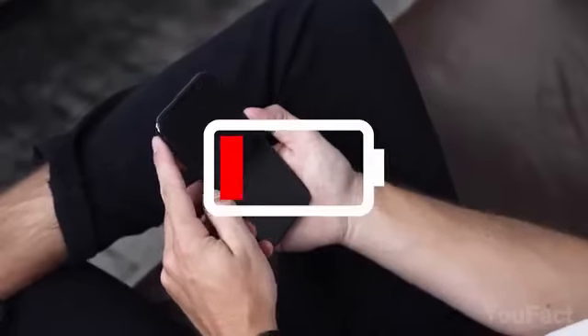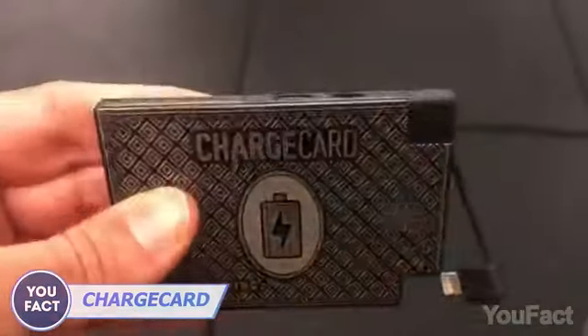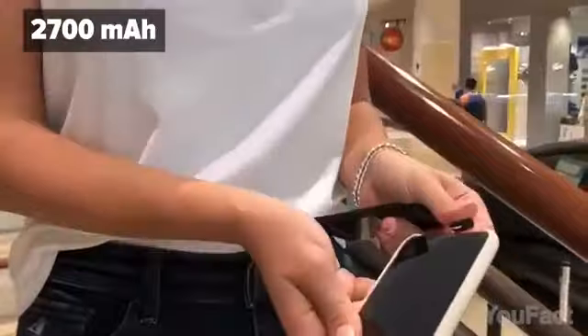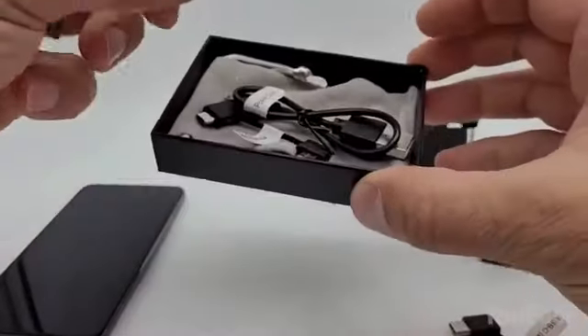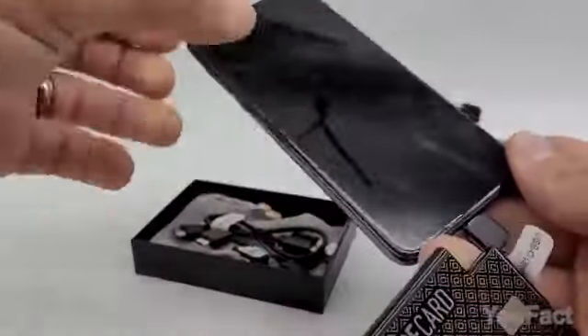The battery's low, but you need to make an important call. Don't panic. This card's ready to share some energy. It's a super portable and super slim power bank that'll easily fit in your wallet. With its 2,700 milliamp hour battery, it won't charge your iPhone up to 100% — it's more like a power boost in emergency situations. The power bank comes with a bunch of various cables to charge all your devices, be it a phone, earbuds, a tablet, or Android or iOS platform.